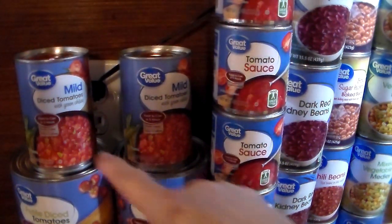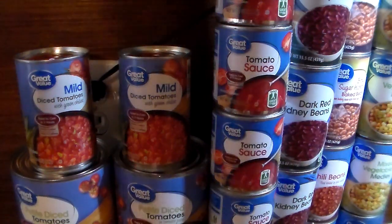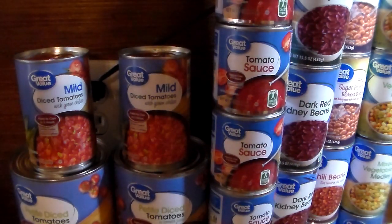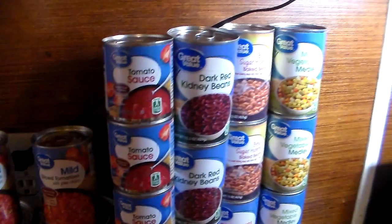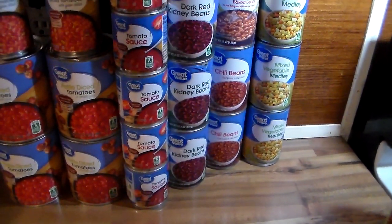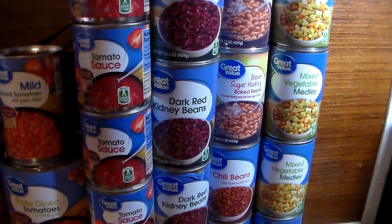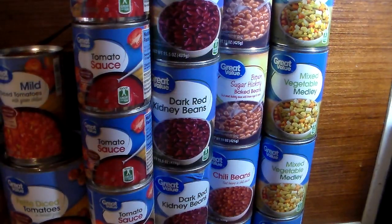I got two of the mild diced tomatoes with green chilies — in other words, that's Walmart's brand of mild Rotel. Over here I got six cans of tomato sauce. Price comparison: I got these for 24 cents a can at Walmart, and at a local market they were 57 cents a can for their store brand.